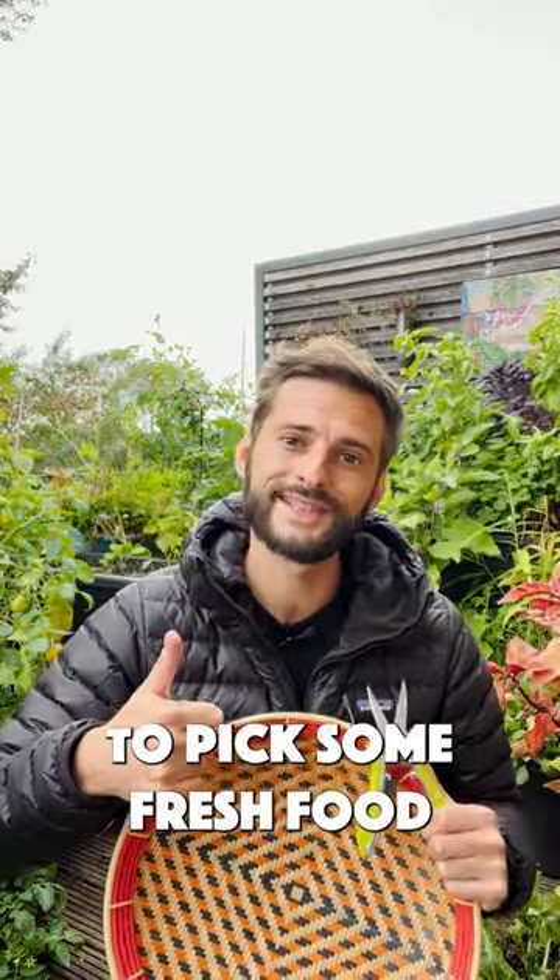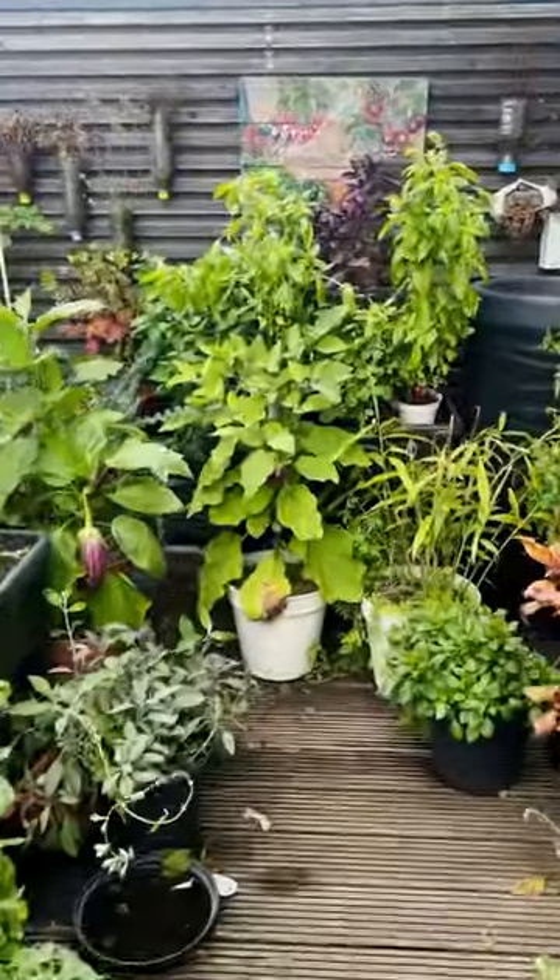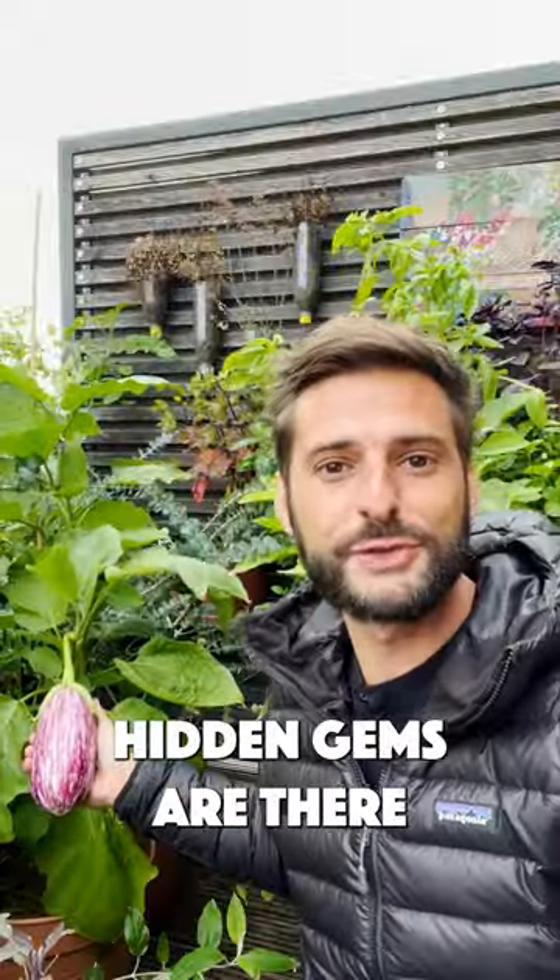Come with me on the balcony garden to see what we can harvest for lunch and dinner. It's nearly the end of the season, so many plants are starting to die, but there are still beautiful gems growing.